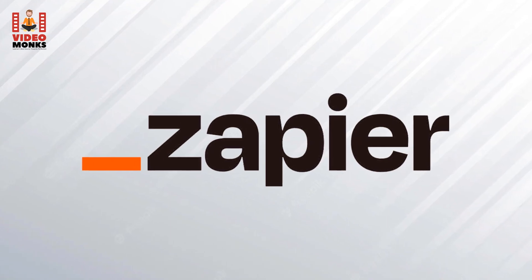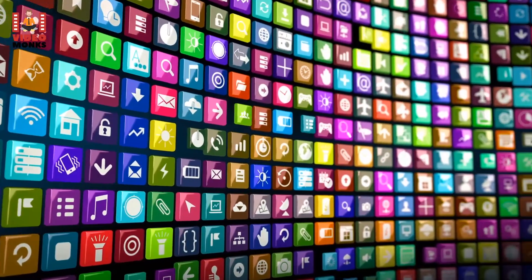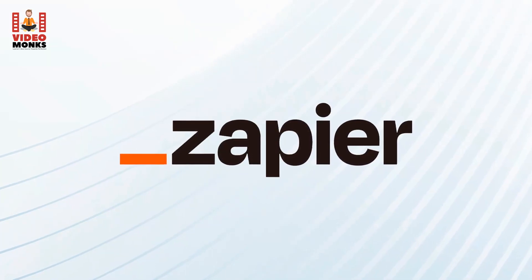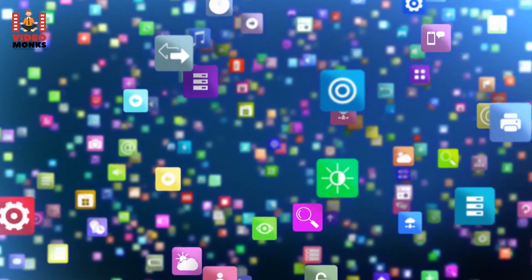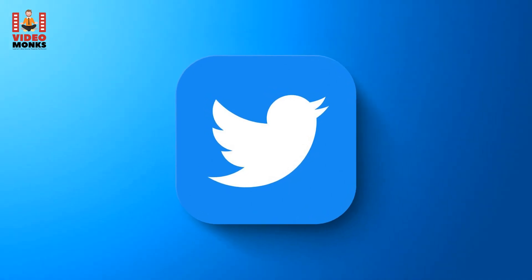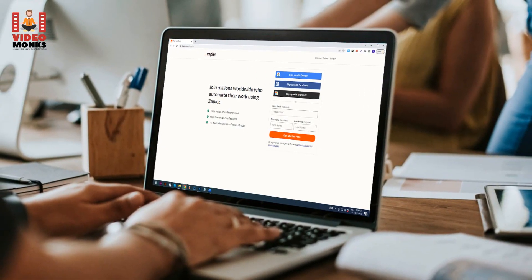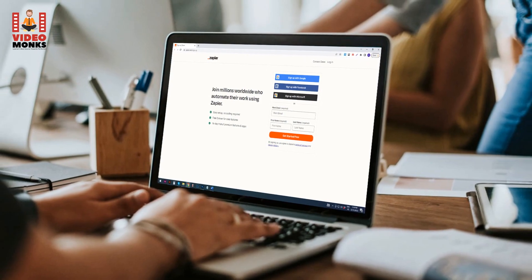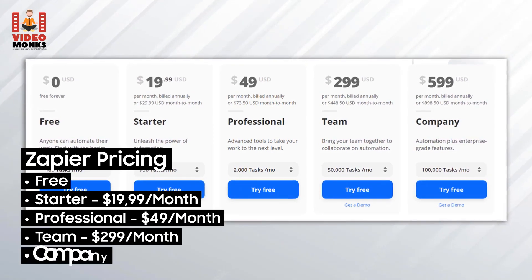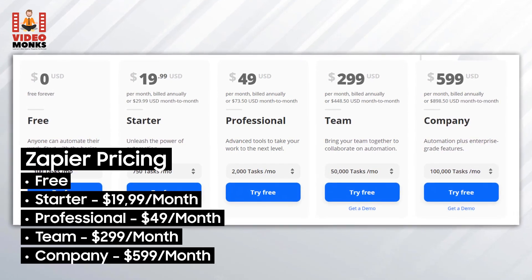13. Zapier. Zapier can help you do a lot with just a few clicks, saving your time and energy — especially if you use a suite of productivity apps and need a platform to connect them. It offers more than 2,000 applications ready to be implemented into an automated workflow, including Slack, Twitter, Gmail, and Google Suite. You can get started in three simple steps. Pricing: Free, Starter $19.99/month, Professional $49/month, Team $299/month, Company $599/month.